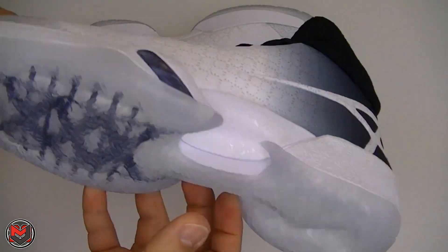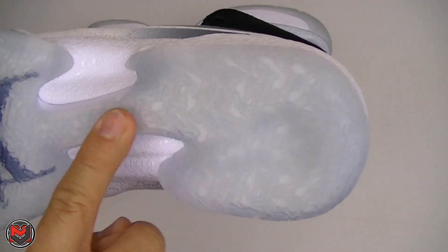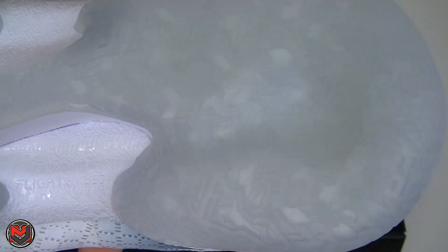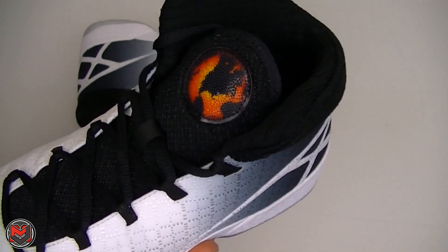On the midsole and outsole of the shoe at the bottom you have the Jordan 30 'XXX.' You still have that tendril as you see with the Jordan 29. It's a flight speed — what they're calling now the flight speed plate instead of the flight plate. You still have that divot at the heel.